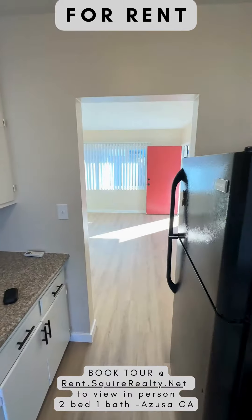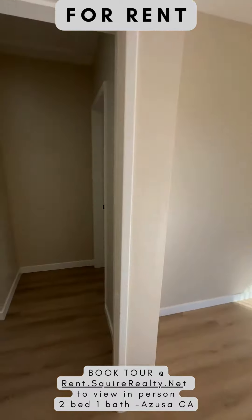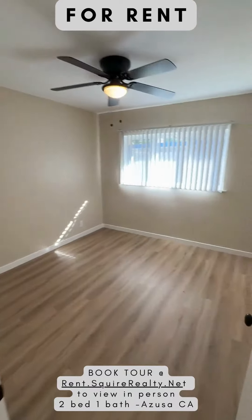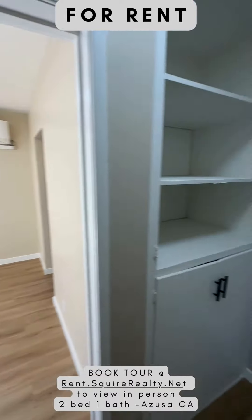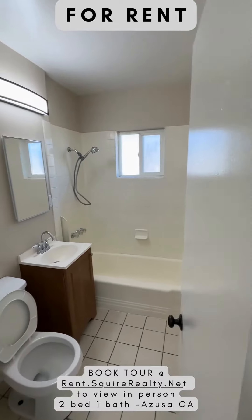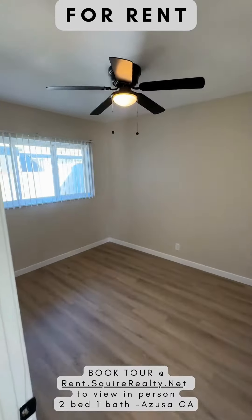You can schedule a viewing at this listing anytime by registering online at rent.squierrealty.net. You can use the calendar or the chat bot to set up your appointment. Once again, this is 415 West Crescent, and if you want to set up a viewing, you just need to go to rent.squierrealty.net.